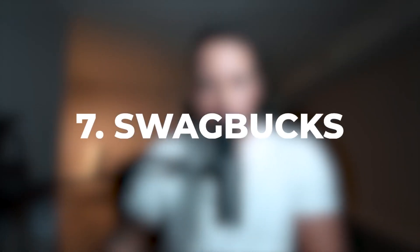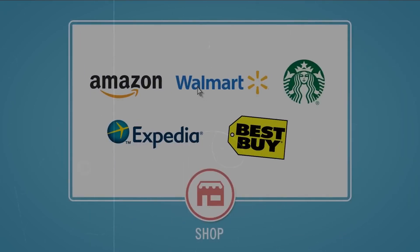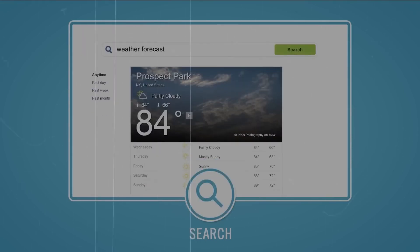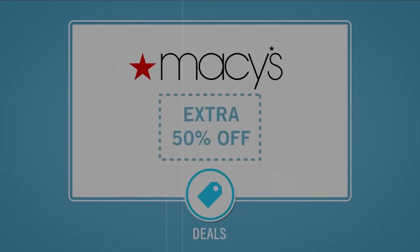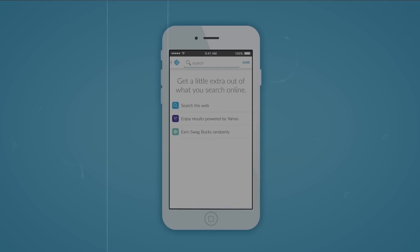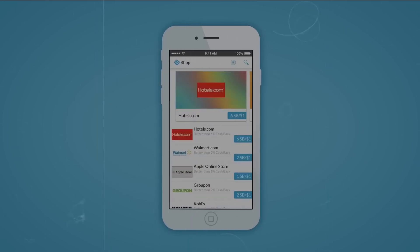Number seven is one of my favorites on this list — Swagbucks. Swagbucks offers you several ways to get paid: playing games, watching videos, completing surveys, and completing offers. Swagbucks is one of the most reliable apps out there. It offers options to cash out by PayPal, gift card, and some other options as well. The amount of time they take to pay you is not set in stone — it could take anywhere from two hours to a couple of days.